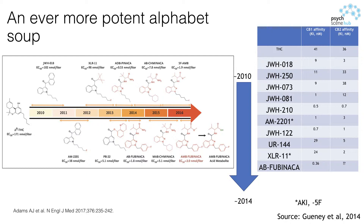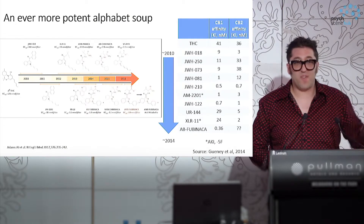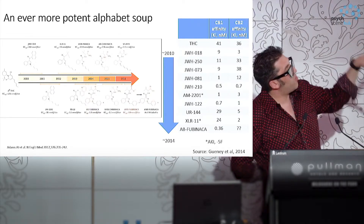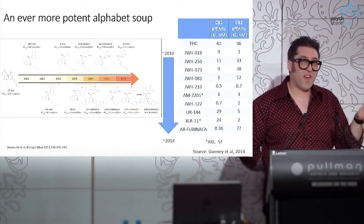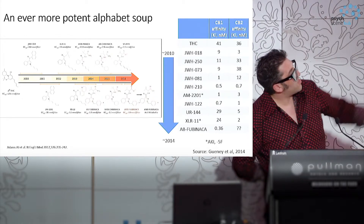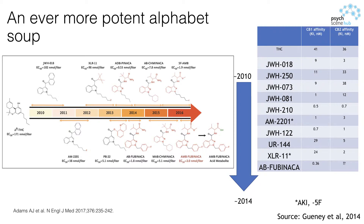Another big driver is the ability to evade urine drug screens — that's a significant reason why people are interested in these substances. There's quite an entrepreneurial spirit in that people bring things to market quickly and are happy for it to fail and move on. There's also been a push towards steadily more potent variations. THC is only a partial agonist; the JWH compounds first to market were similar and a little stronger, but now we're dealing with substances that are one to two orders of magnitude more potent than natural cannabis — and also full agonists.